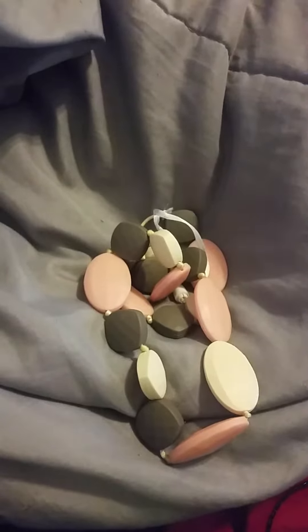Hi everyone, this is a quick review on the Choo Choo's teething necklace. I have mine in the pink and gray. This is a very eco-friendly silicone teething necklace, and so far I have absolutely loved it. My daughter is one and she absolutely loves this for playing with while breastfeeding and chewing on, which I have always had a problem with.